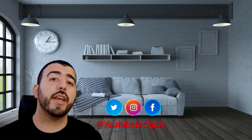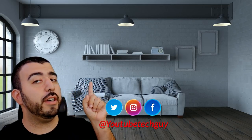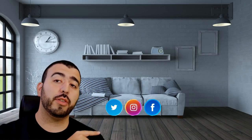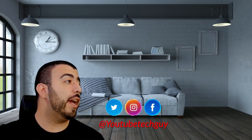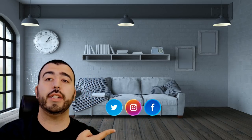Let me know what was your favorite thing that LG showed off and what other brands you want me to highlight. Thank you as always for watching. This has been Ricky, the YouTube tech guy. Thanks again.